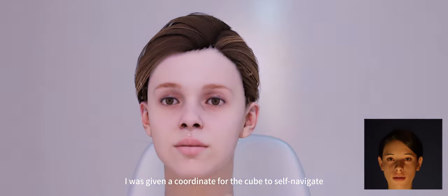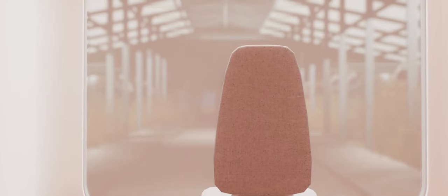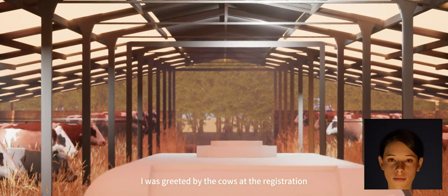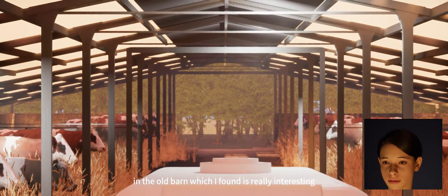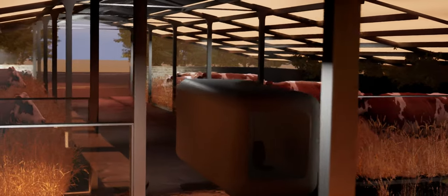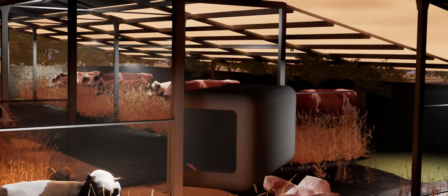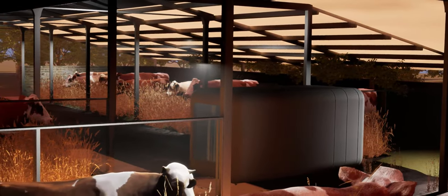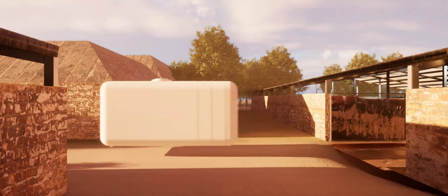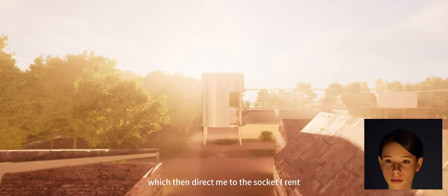I was first given the coordinates for the cube to self-navigate. When I arrived, I was greeted by the cows at the registration in the old barn, which I found really interesting — I haven't seen cows for I don't know how long. My cube then follows the lines and docks onto the rails, which then direct me to the socket.